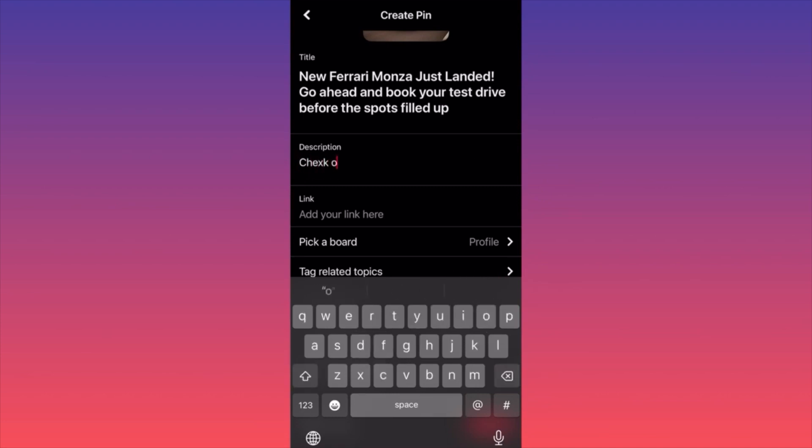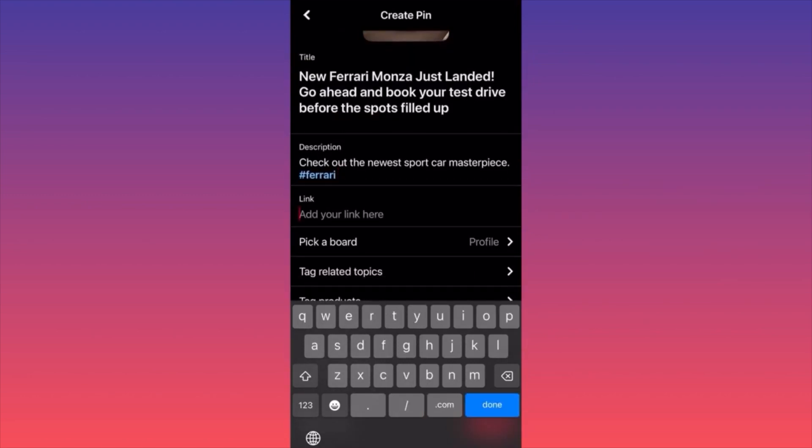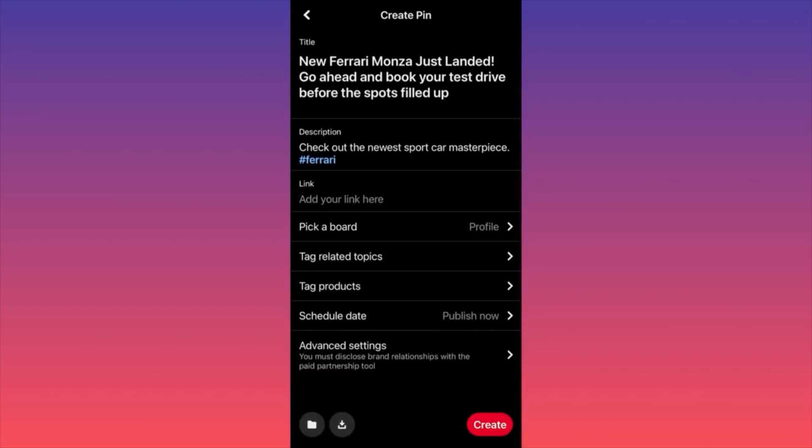In the description, write something like: 'Check out the newest sport car masterpiece,' then include contact information for how people can reach you. Include relevant hashtags — for example, 'Ferrari.' Then paste the link from your website, ideally linking to the specific listing or product you're picturing. The best case is always to get the link from the same product you're showing, but sometimes businesses can't picture everything they have. Finally, click 'Create.' Don't mess around with picking a niche board — making it extremely niche reduces your potential audience and free traffic to your listing.